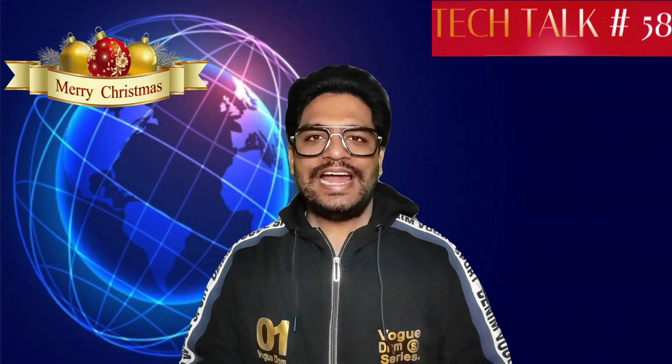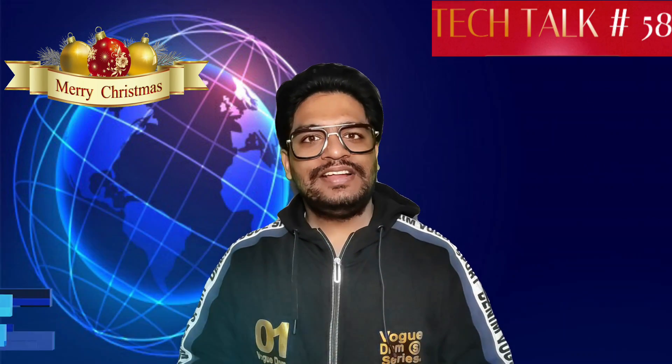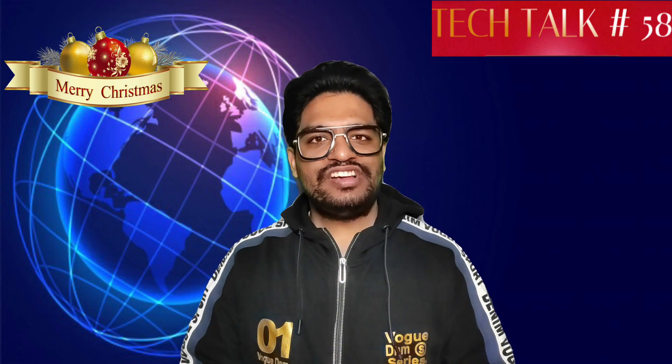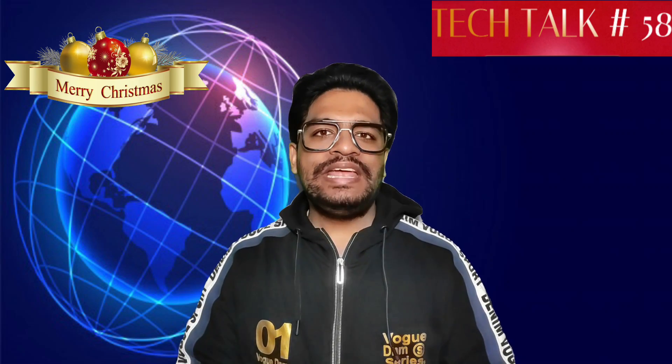It is now official that the Xiaomi 12 series is indeed launching on 28th December in China, along with MIUI 13.